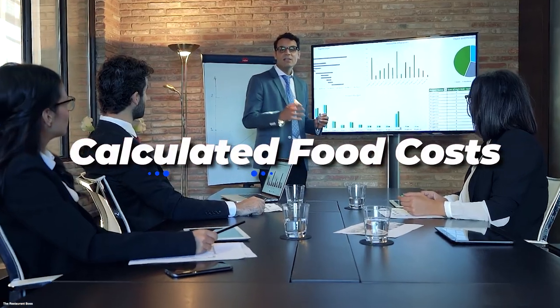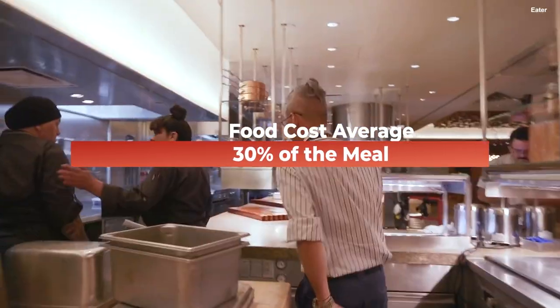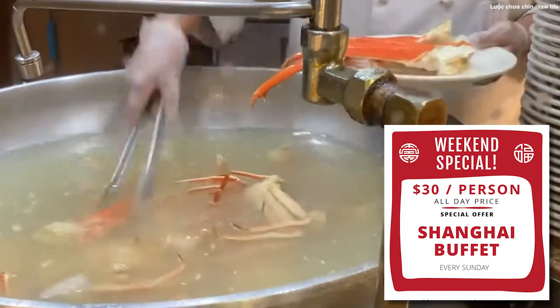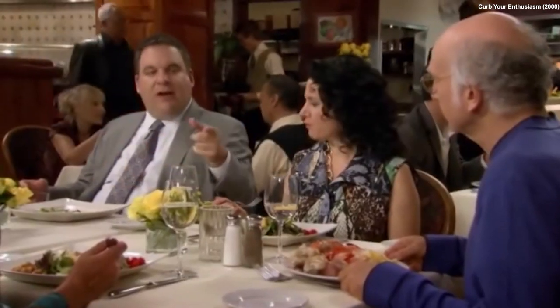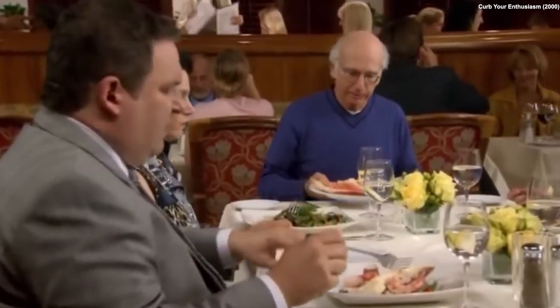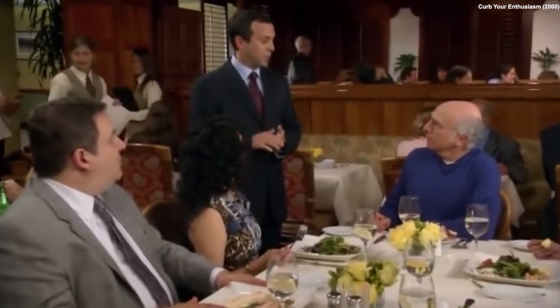Number 7: Buffets have already done their math. According to some buffet chefs, food costs normally average about 30% of the meal price. So if the buffet charges $30 per person, the food costs should average about $10 for that person. The $30 per person has already factored in food costs, overhead, and labor, and still turns a profit. This is how buffets make money. Note that you also can't take from the buffet to share with someone who ordered off the menu — they'll charge you for an additional buffet.